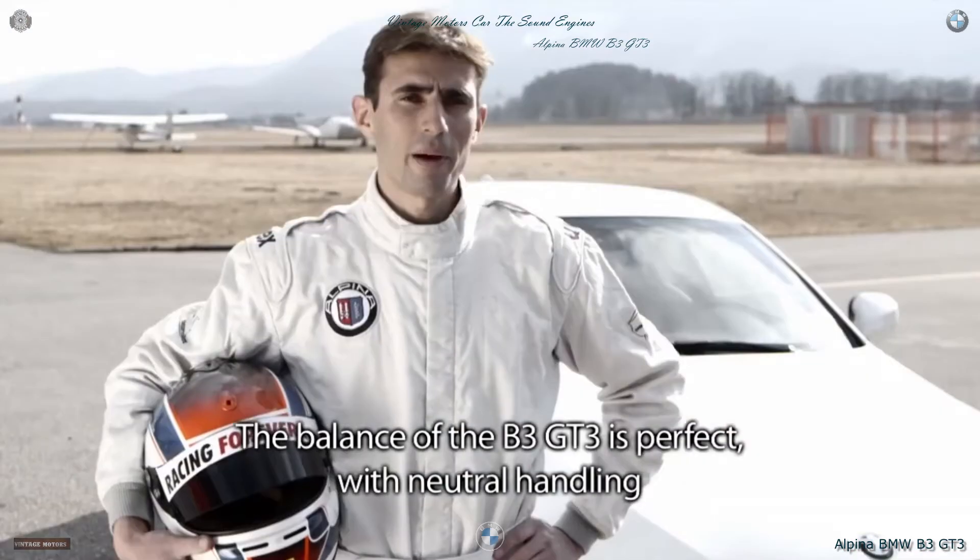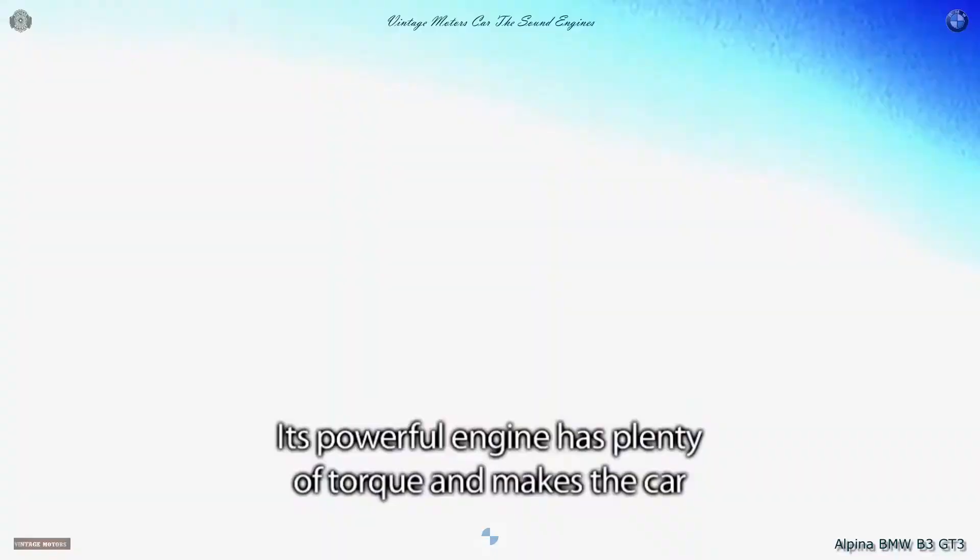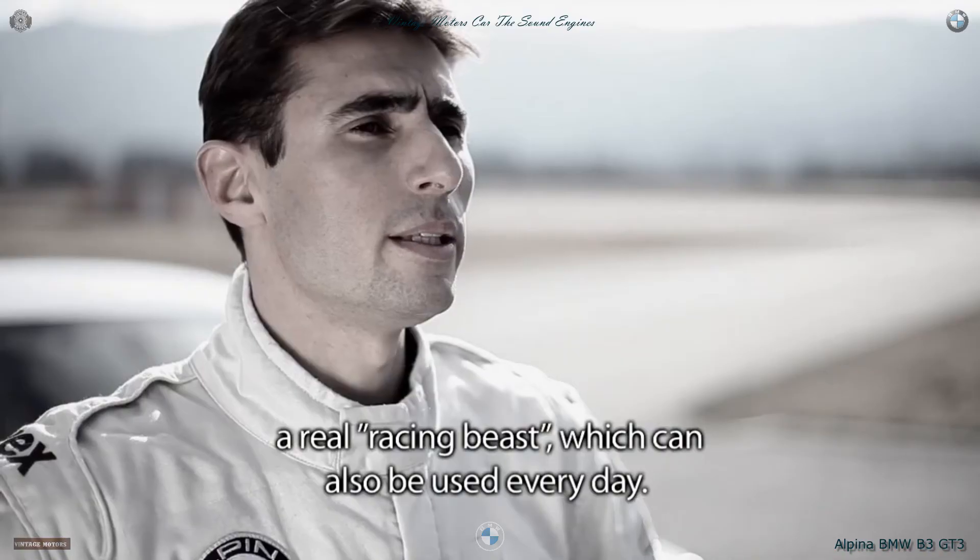The balance of the B3 GT3 is perfect, making it easier to handle at the limits. Its powerful racing engine makes it easy to use.